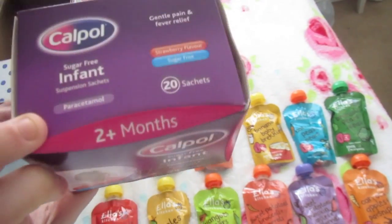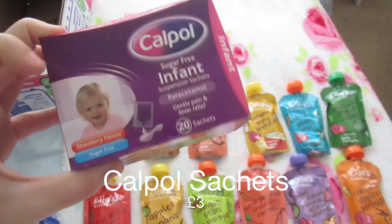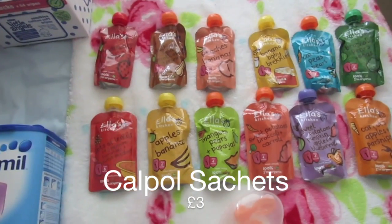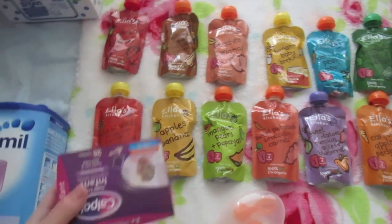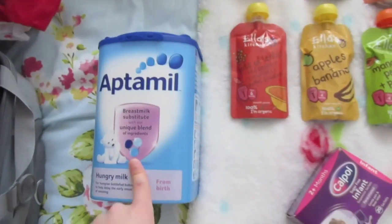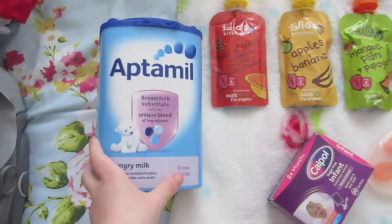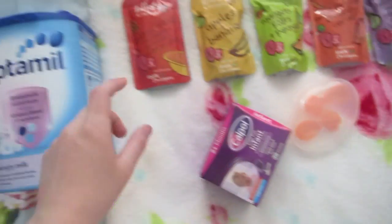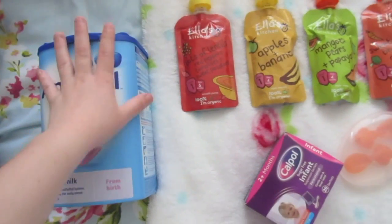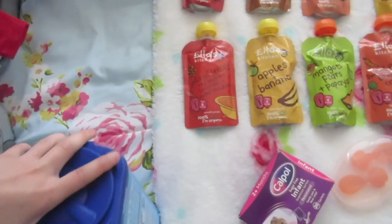I also got some Cow & Gate formula to take with us. It comes in sachet form, which is perfect for the changing bag. I got two formulas — one is in the kitchen. This wasn't on offer, I think it was about three pounds something, but I have to get it every week so I got two, and one is coming on holiday with us.